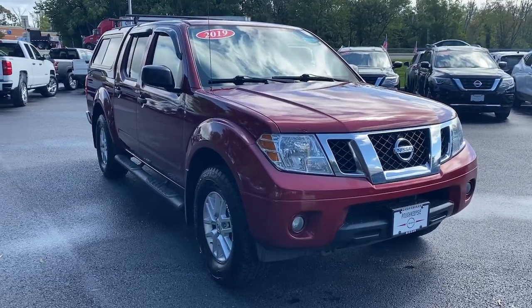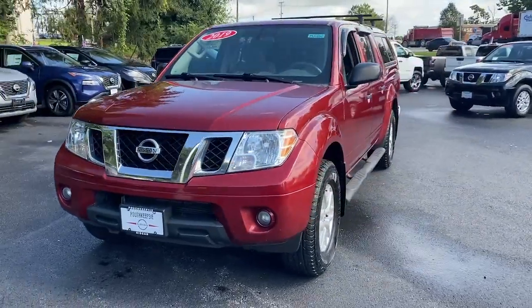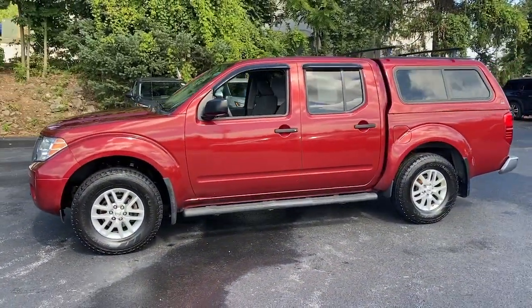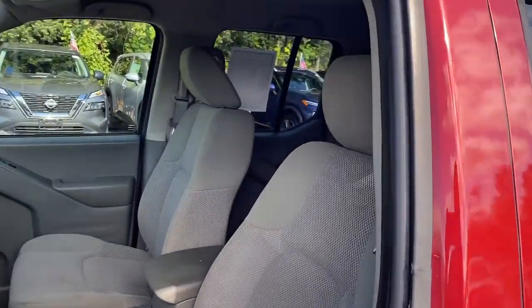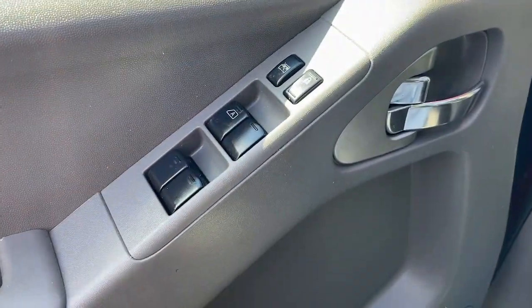You will be amazed by this 2019 Nissan Frontier. With less than 110,000 miles on the odometer, this vehicle stands out from the rest. Make comfort and convenience part of every job in this well-equipped Frontier. This midsize pickup is built to work as hard as you do, and it's available at an exceptional value.